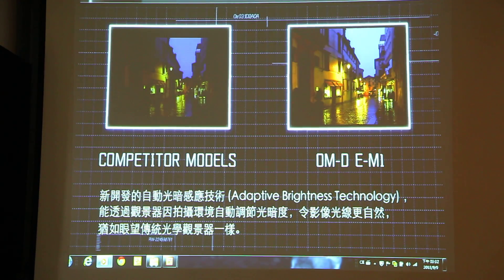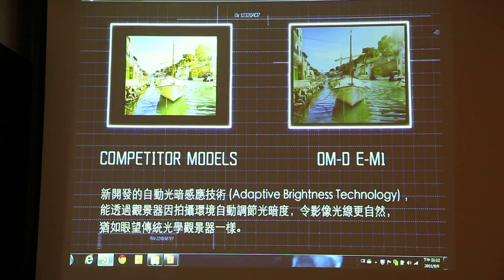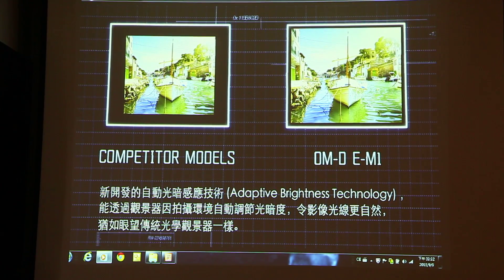Newly developed adaptive brightness technology automatically adjusts the backlight in the viewfinder to provide an image with a natural brightness, just as if you were looking through a conventional optical viewfinder.